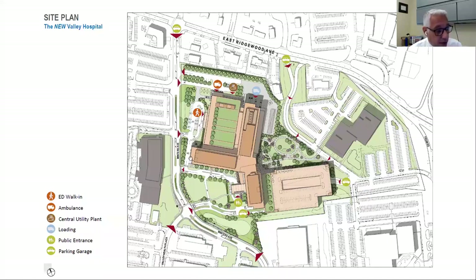The major components include the North Pavilion, the West Pavilion, and the podium building that houses the emergency room and the interventional operating room area.